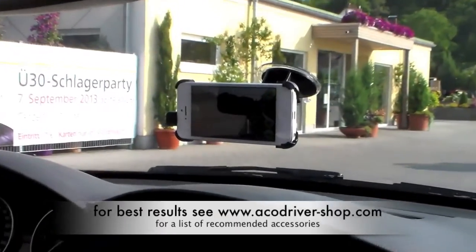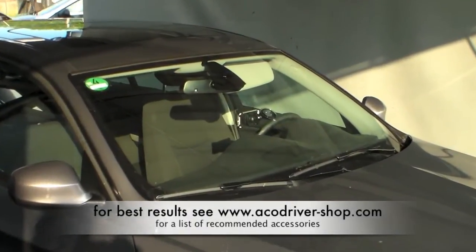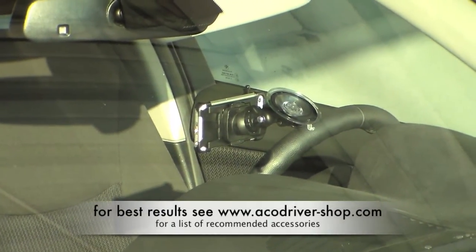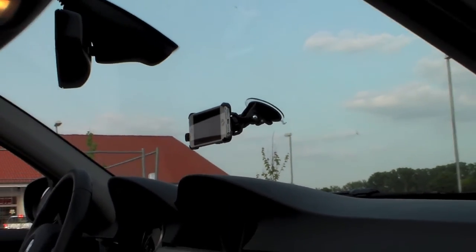Please visit our shop at www.acodriver-shop.com for a full list of recommended accessories. A co-driver is available for both iPhone and Android. Drive safer with a co-driver that never sleeps.